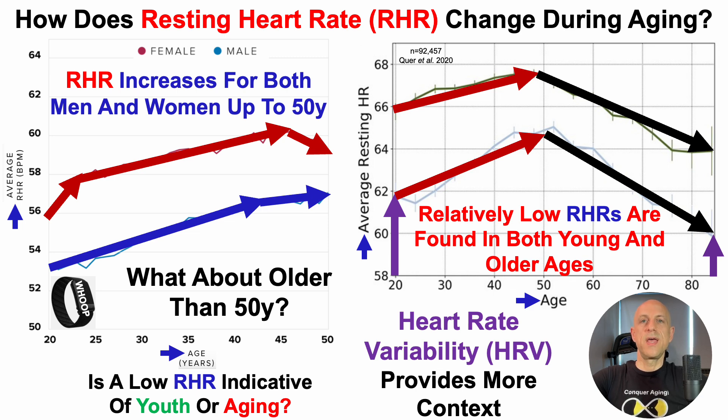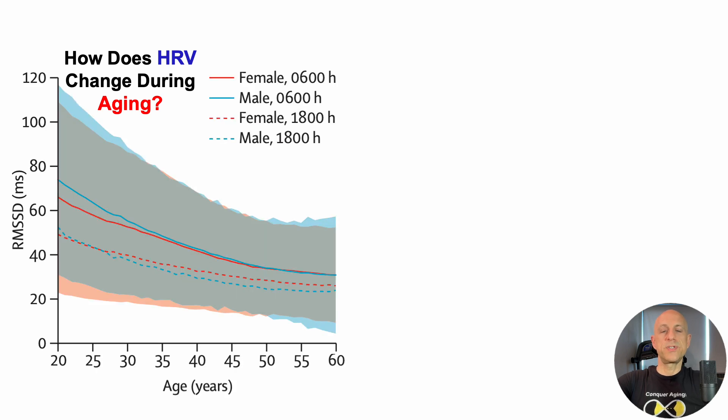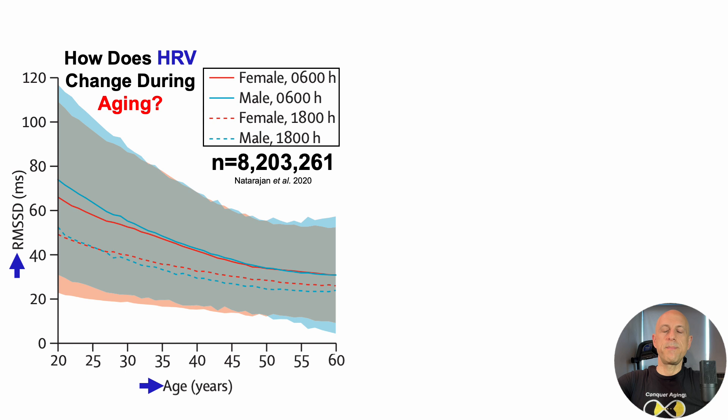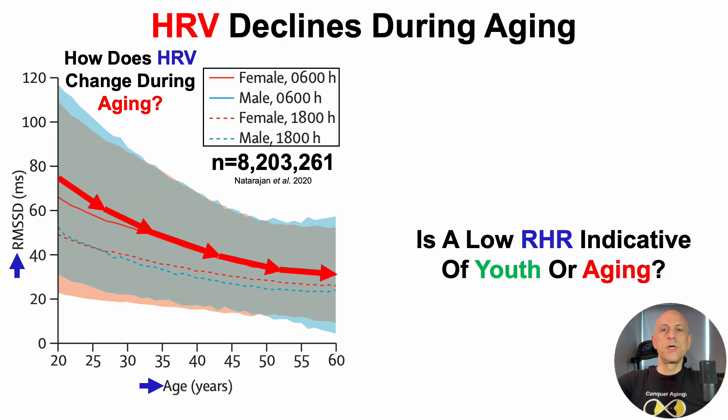HRV provides more context for identifying whether a low resting heart rate is youthful or aged. How does heart rate variability change during aging? This is Fitbit data from a study of 8.2 million people. On the y-axis, we have the HRV metric RMSSD — the root mean squared of successive differences — which is used by both WHOOP and Fitbit. On the x-axis, age runs from 20 to 60 years. There are two traces: solid lines represent HRV measured at 6 in the morning, and dashed at 6 at night. Regardless of which line is used, HRV declines during aging.